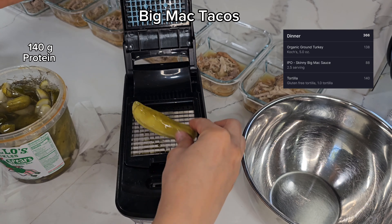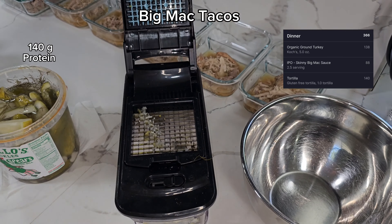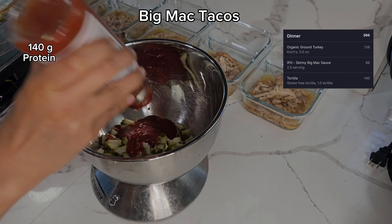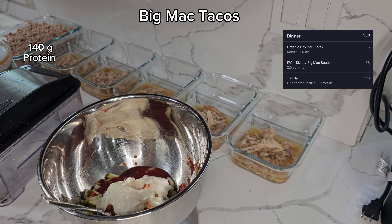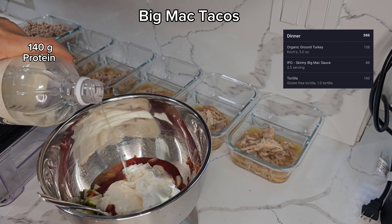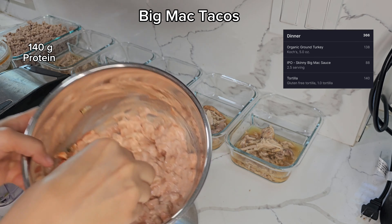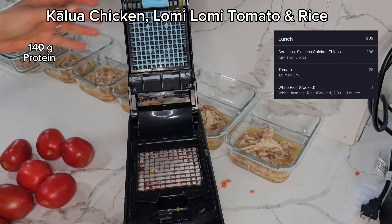Here's the big mac sauce — I love this chopper I just got from Costco, highly recommend. We're getting some pickles — and a reminder, all ingredients and measurements will be in the description, so don't worry about catching them on screen. I just wanted to walk you through how easy and quick this is to make these nutritionally dense meals. The sauce came together in less than a few minutes — all the ingredients plus the chopped pickles, mix them up, put it in a container, done.